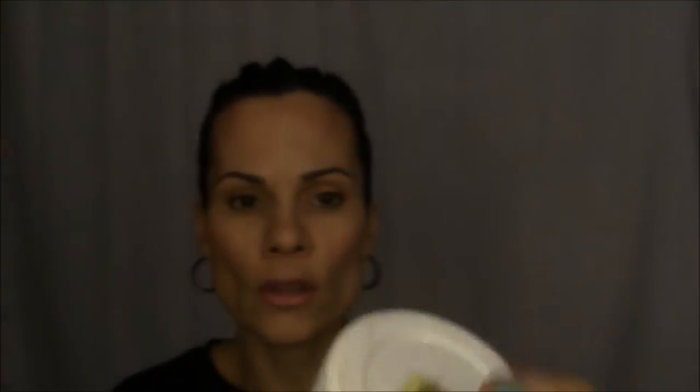This mask is from Kiehl's — I think it was in a haul video I did some time ago. It's the Rare Earth Deep Pore Cleansing Mask. I try to use it once or twice a week. This is the only mask I have ever used that does not dry out my face — the only one ever. I've tried a ton of masks, like the Queen Helene Mint Julep Mask; everything else strips my face and makes it feel super tight, but this is the only thing that hasn't done that. It retails at $23.